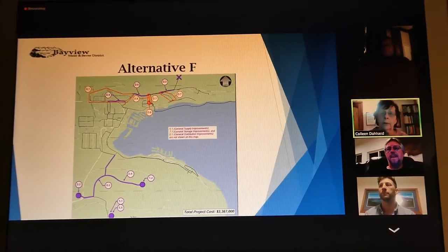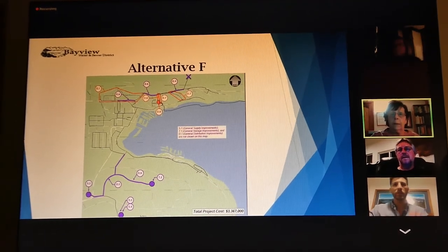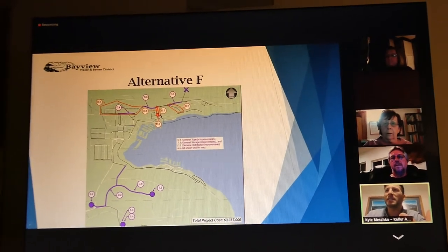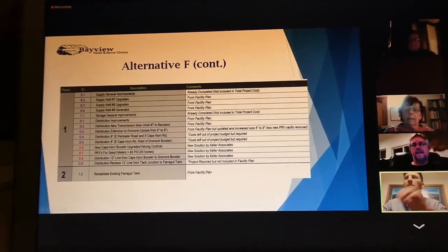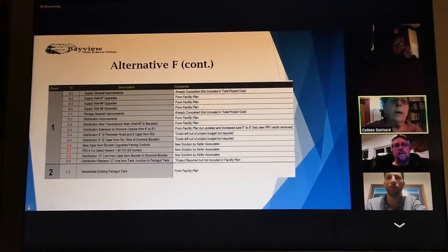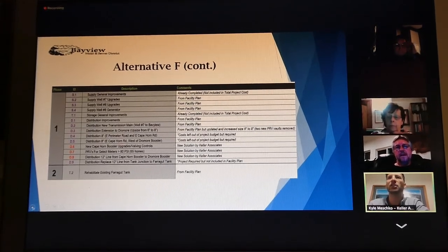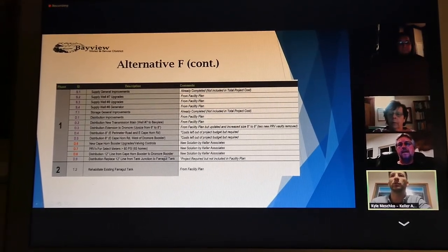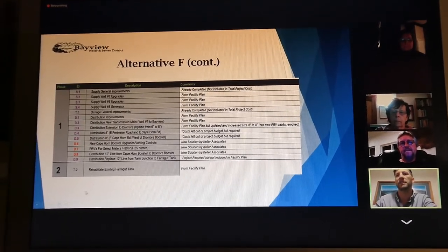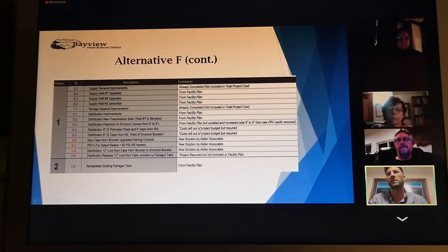The existing booster station is going to be placed adjacent to the Cape Horn booster station and might even be part of that same structure, so we're looking to save costs and utilize existing facilities while expanding capacity and increasing local pressures in that area. It's a 12-inch line running up from the booster station to Cape Horn. It's a short run, but it's really providing distribution not only to the Dromar area to the east, but also increasing pressures on the west side as well.